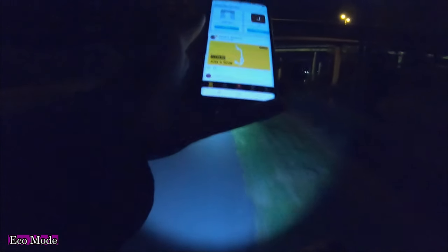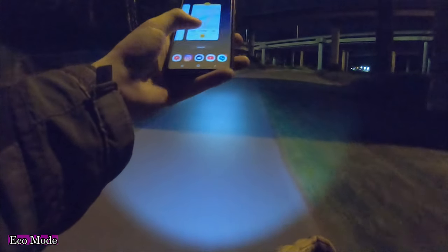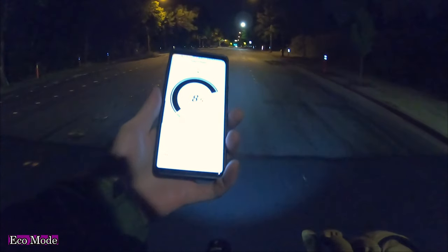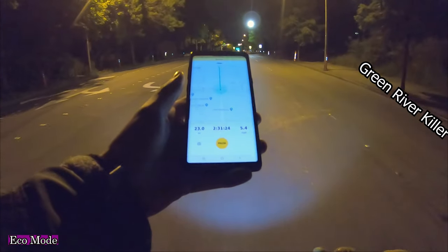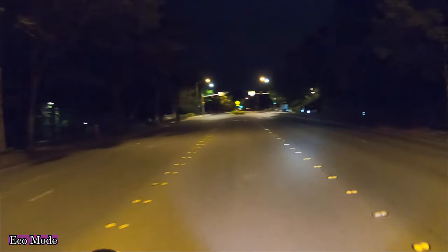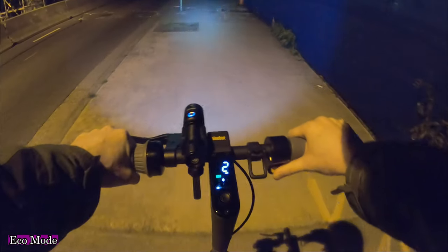There's a biker on the trail at midnight in full biker gear. Anyway — 12.4 miles, 62% battery remaining, average speed 9.4 miles per hour. At 23 miles total we have 21% battery left. Definitely the most boring range test I've ever done. This is what I do for science.